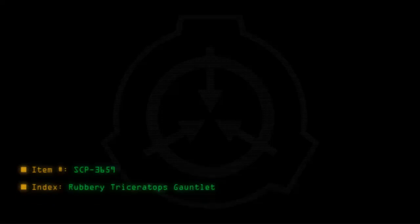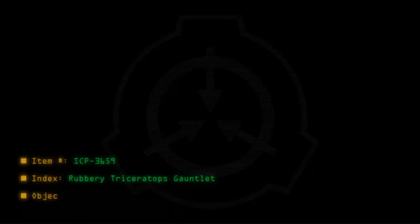Item number SCP-3659. Index: Rubbery Triceratops Gauntlet. Object Class: Euclid.